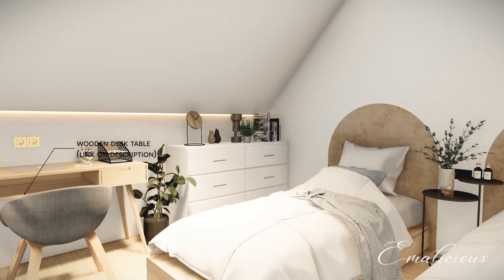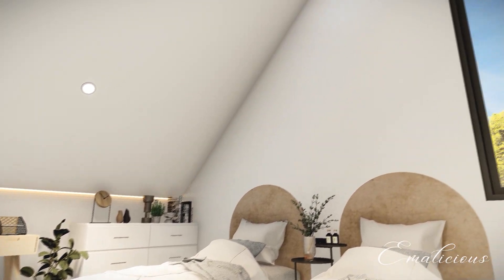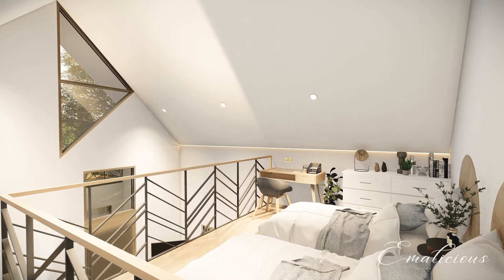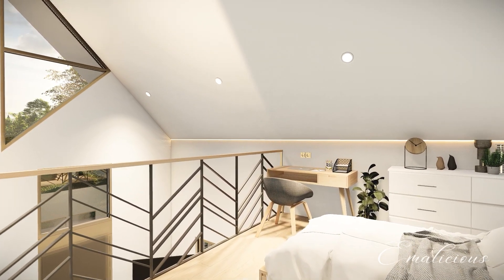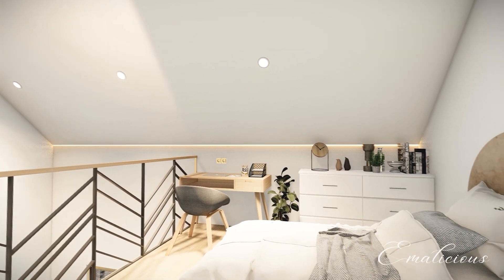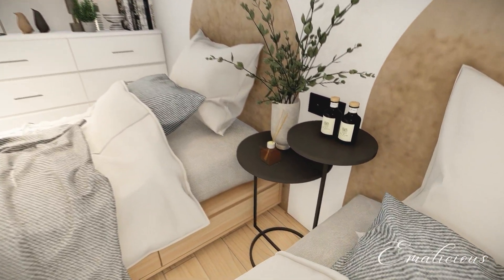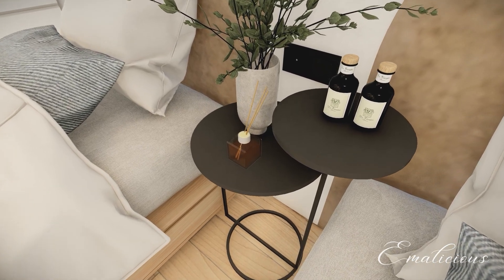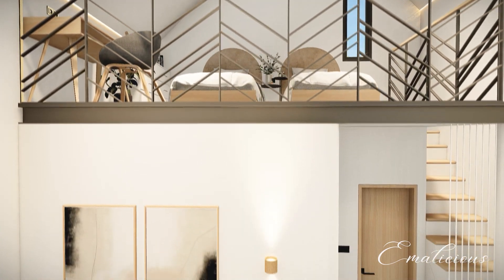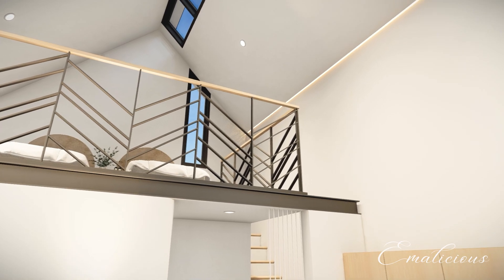The loft area is designed as a bedroom for two kids, with wooden floors and white walls. The kids' bedroom has two twin beds, each with its own storage drawers underneath. There is also a study table and a small cabinet for clothes and toys. The pitched roof creates a cozy atmosphere in the bedroom, with the skylight adding a bright and airy feel.